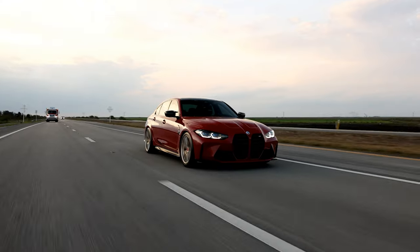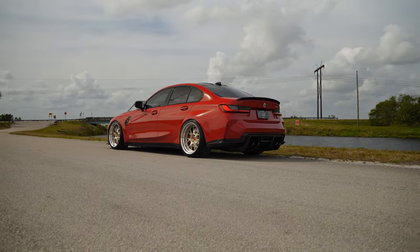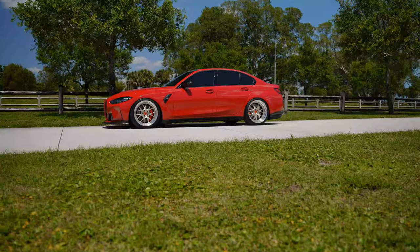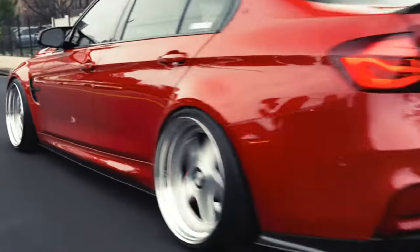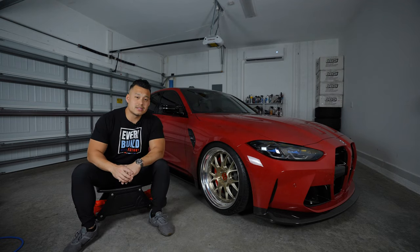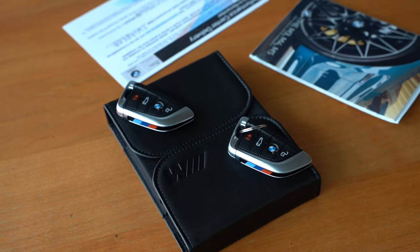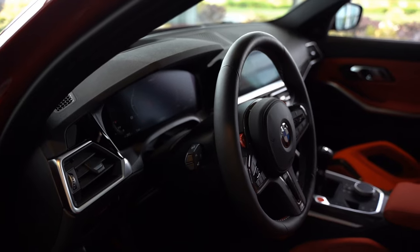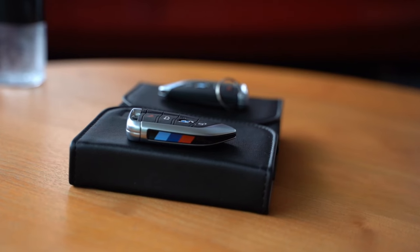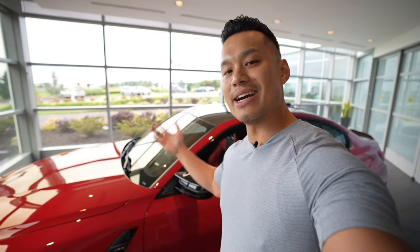I've owned this G80 M3 for the past couple of years. The specific color is Individual Imola Red — a color I've always admired from the F8x and the E46 platform where it was introduced. I picked this car up at the BMW Performance Center in Greer, South Carolina. If it's still available, it's something you absolutely should do — taking the performance delivery makes it a much better experience than just taking delivery at the dealership.